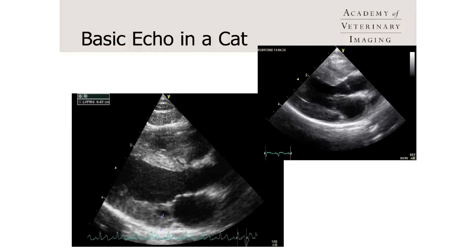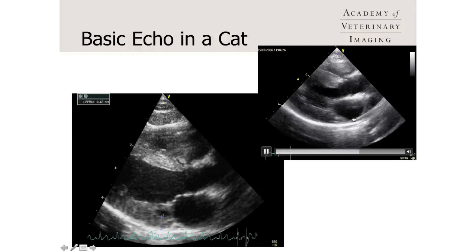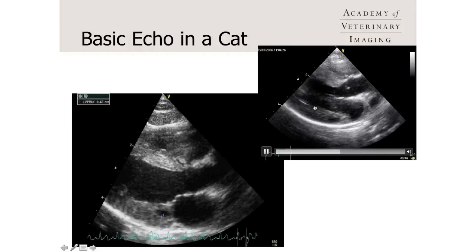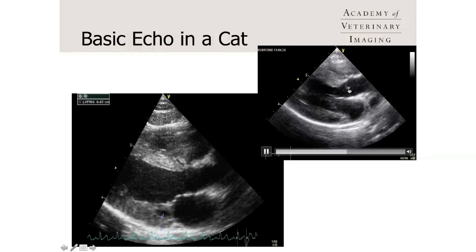What can a basic echo tell us? If I had one image of a cat — this is taken from the right side and it's called the inflow outflow image — it allows me to visualize the left atrium and the aorta side by side, see the left ventricle free wall and the septum, the size of the lumen, and the motion of the mitral valve. From this image alone, I can see the left atrium subjectively is not enlarged compared to the aorta.